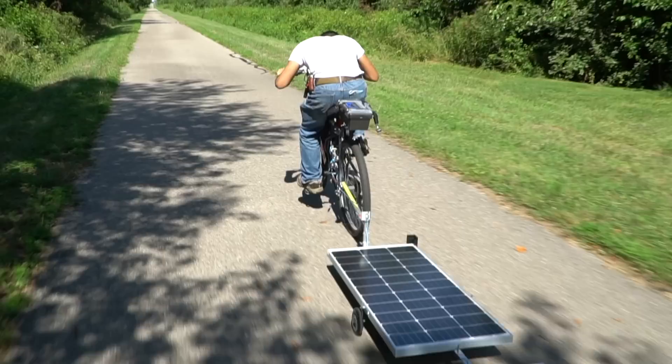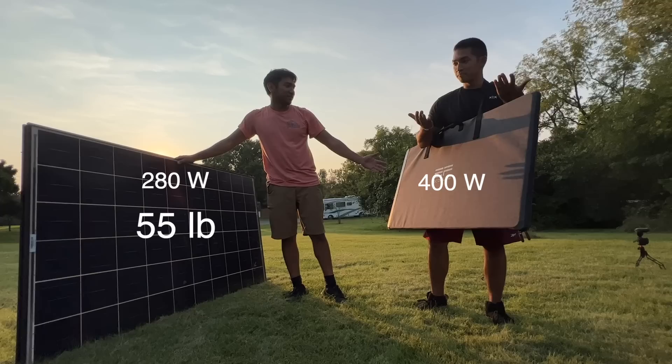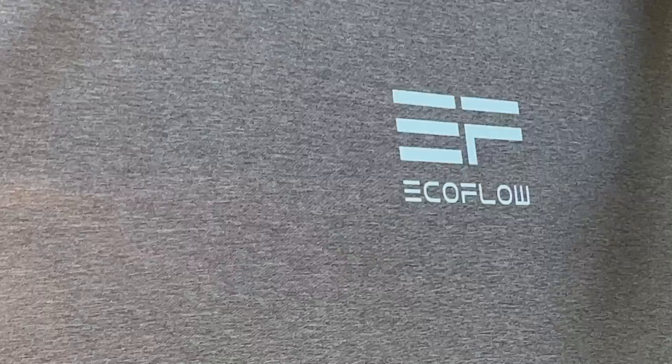EcoFlow also sent me their 400-watt foldable solar panel, which is a lot nicer looking and weighs a lot less. For this tiny house I bought a huge pile of discount solar panels that had been sitting unused in the Arizona desert for a few years. This single 280-watt solar panel weighs about 55 pounds, while the entire 400-watt foldable unit is very light by comparison.